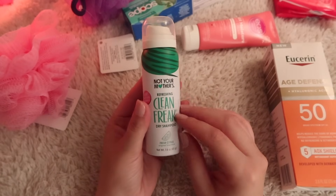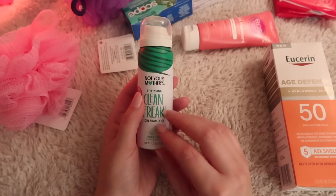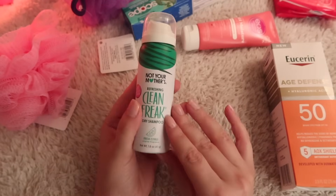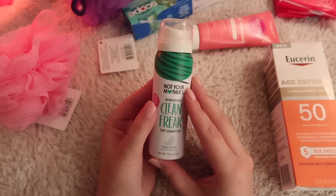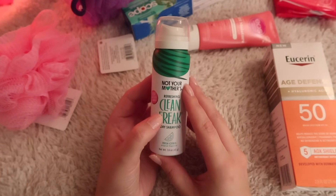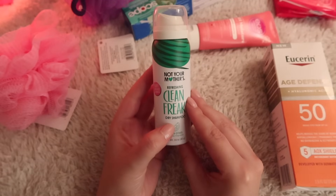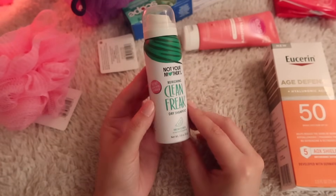Next, I have Not Your Mother's Refreshing Clean Freak Dry Shampoo in the travel size. I usually keep this in my purse, but I also like to travel with this since it's less product than a huge bottle. I'm going to try very hard to bring a very minimal amount of things on this trip, so small products are really important. Dry shampoo is a holy grail. I like to use clarifying shampoos when I use dry shampoo — it ends up making my hair very clean. This has been my favorite brand of dry shampoo for years, but if you have a favorite, I'm always open to suggestions.